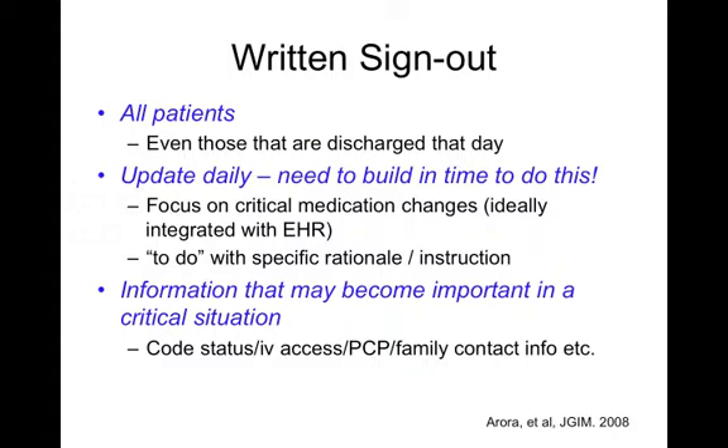For written sign-out, we've developed some best practices. Include all patients, even those discharged that day, since sometimes patients don't go home. Build time into your workflow to update your written sign-out daily. If your sign-out feeds from the electronic health record, medication changes and other updates are easier to maintain through auto-import or refresh. If you're using a paper sign-out, you need to be very conscious about this. Update your to-do items with specific rationale and instruction — the electronic health record cannot do this. Also include information that may become important in a critical situation, like code status, IV access, and family and contact information.